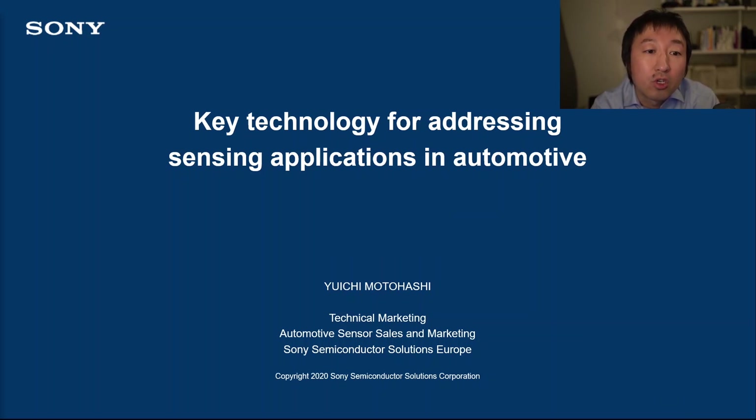Hello everybody, thank you for joining my presentation. I'm Yuichi Motohashi, Technical Marketing of Sony Semiconductor Solutions Europe. Today, I'd like to discuss the key technology to addressing sensing applications for automotive.